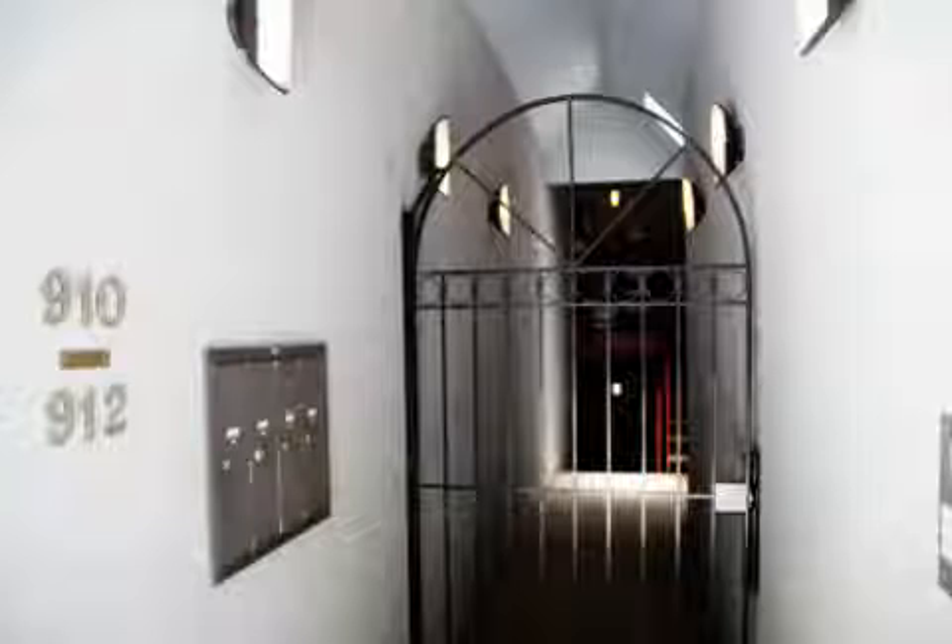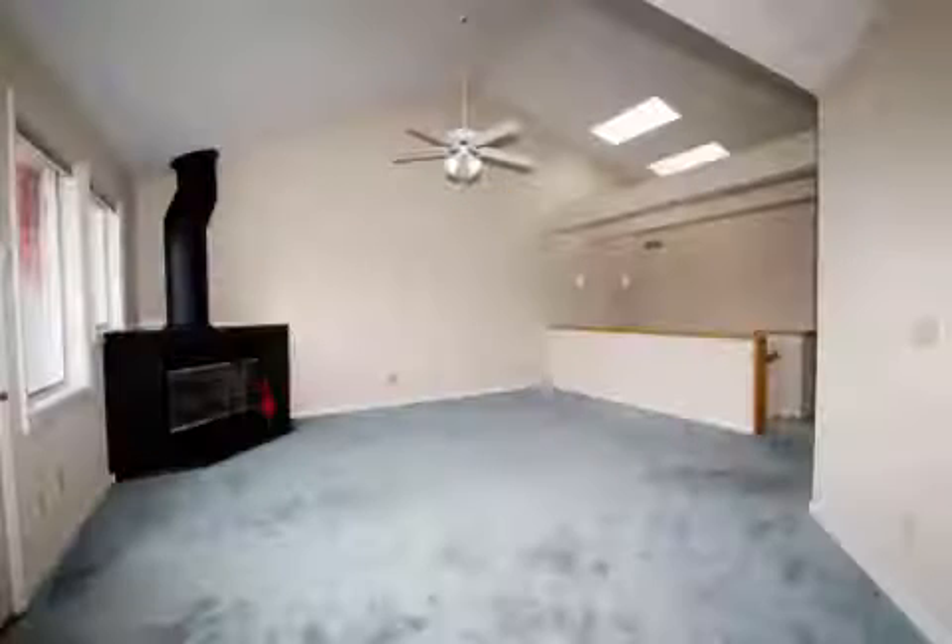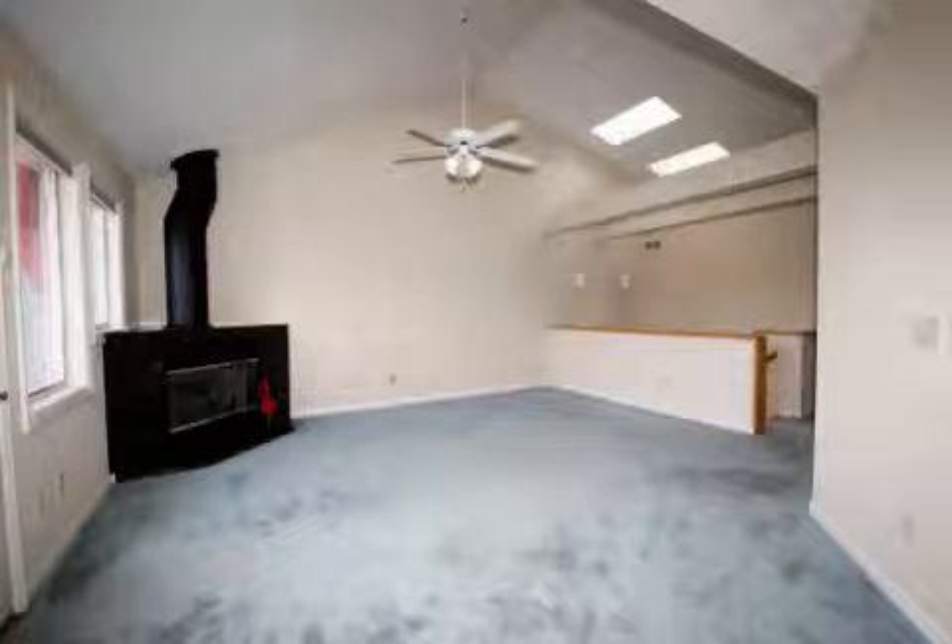Interior features of this property include carpeted flooring, a wood-burning fireplace, a great room, central air conditioning, recessed lighting, and skylight.